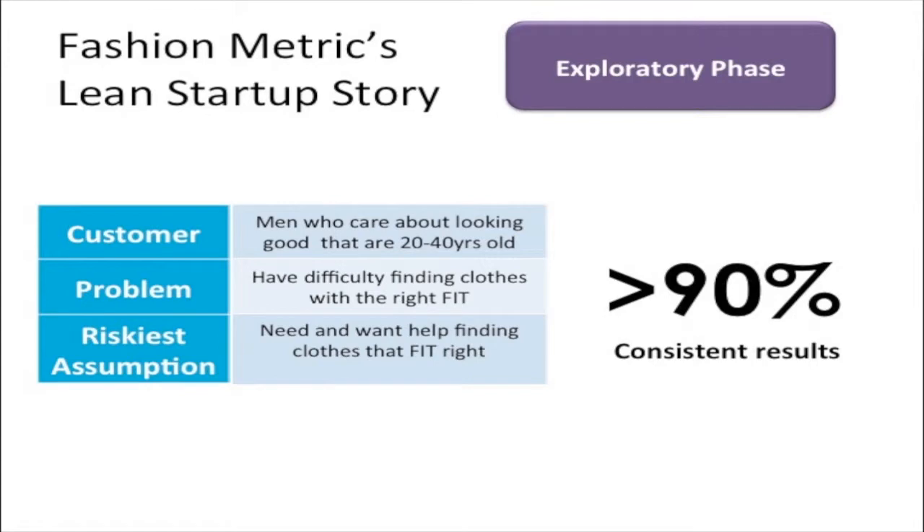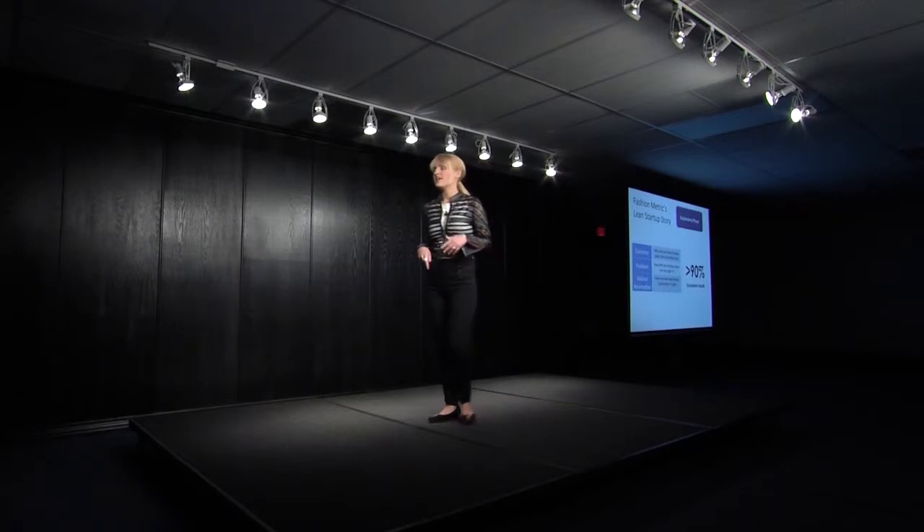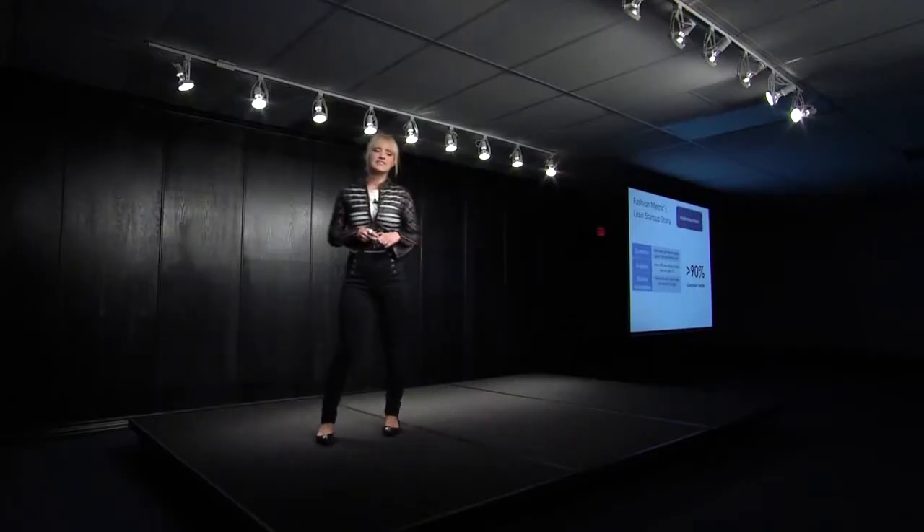That's when we decided to pivot, because the original problem didn't seem to exist. We really challenged ourselves: is this actually a real validated problem? We changed our customer hypothesis to men that care about what they look like within a certain age demographic who have problems finding clothes that fit. We assembled a team to approach guys in shopping malls in LA, San Francisco, and New York City, talked to hundreds of guys, collected data, and asked the same open-ended question.